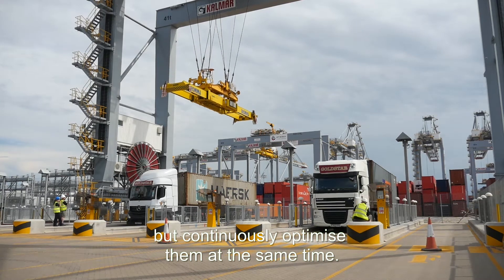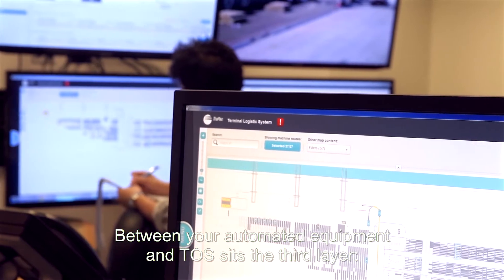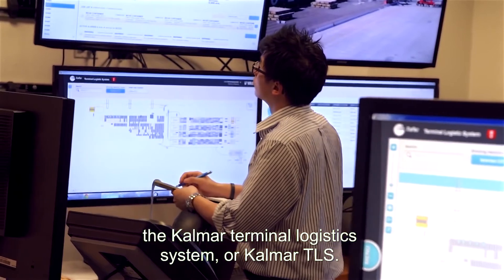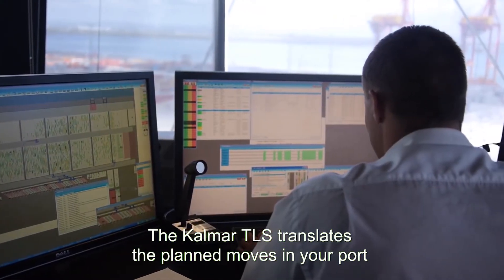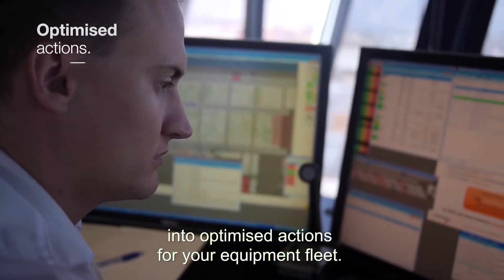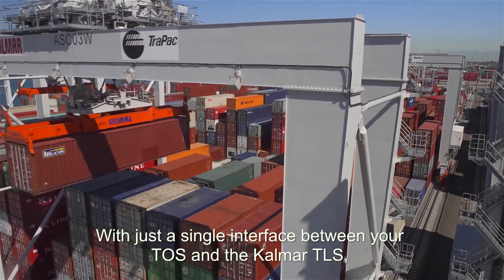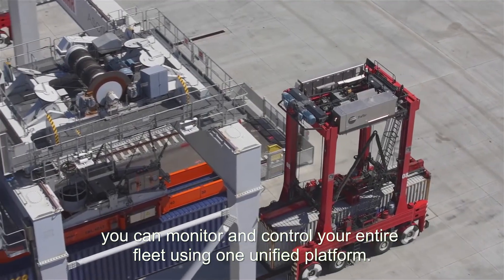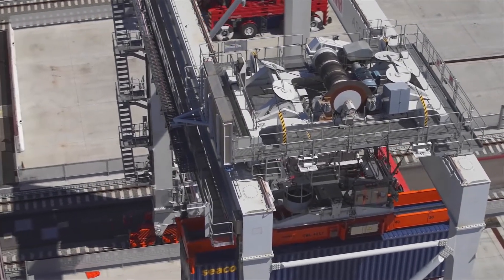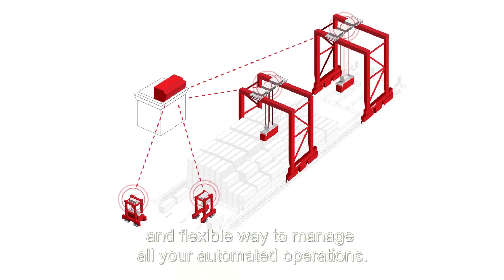Between your automated equipment and TOS sits the third layer: the Calmar Terminal Logistics System, or Calmar TLS. The Calmar TLS translates the planned moves in your port into optimized actions for your equipment fleet. With just a single interface between your TOS and the Calmar TLS, you can monitor and control your entire fleet using one unified platform.